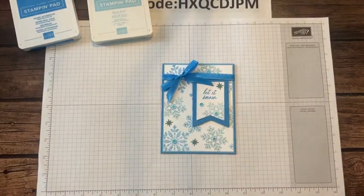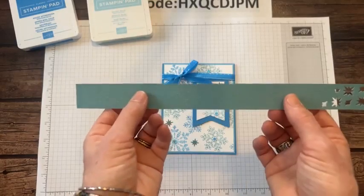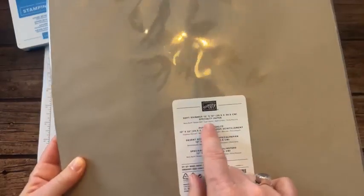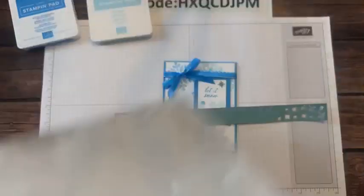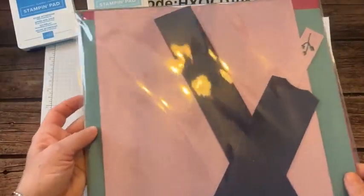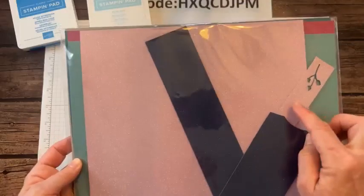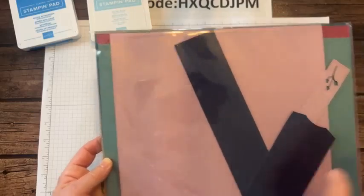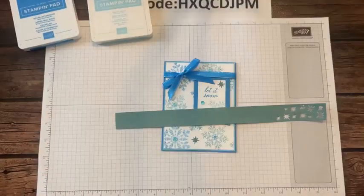This is another beautiful color combination — Azure Afternoon and Balmy Blue. The blues are my absolute favorite, any shade of blue. I actually used this Lost Lagoon Soft Shimmer — it's the Soft Shimmer 12 by 12 specialty paper, item code 161750. You can see the different shimmery colors: Lost Lagoon, Night of Navy, Fresh Freesia, maybe Bubble Bath, and Berry Burst.